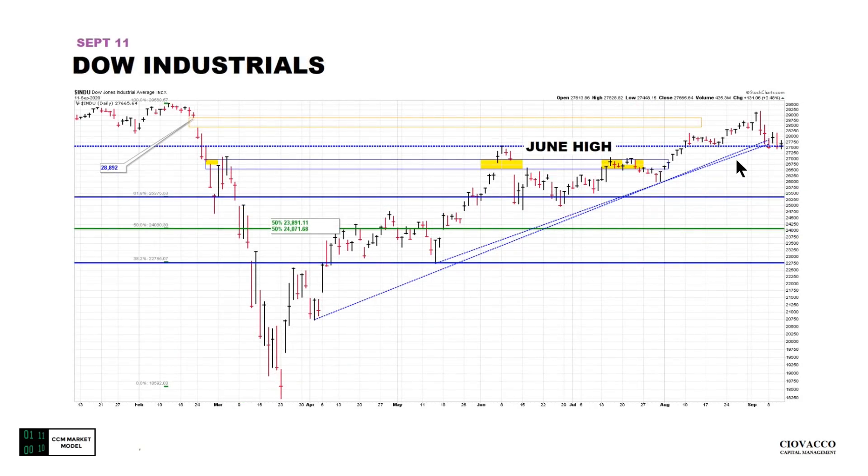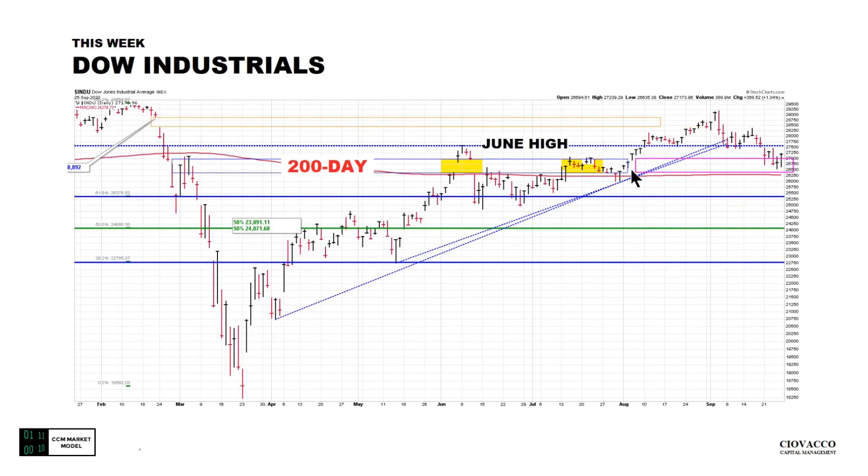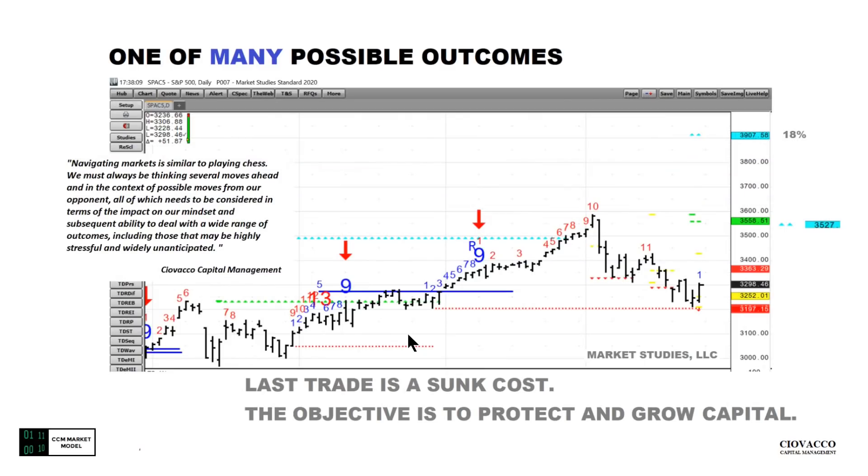Earlier in the month we said if this level did not hold, this area could act as potential support. That pink box area: we came down, went into the pink box, tagged it, and closed above it — also extremely noteworthy — above a flat-to-downward-sloping 200-day moving average. Simply another reference point with work to do. It is good news that the S&P 500 stayed above this dotted red line here; we also have a red diamond below.